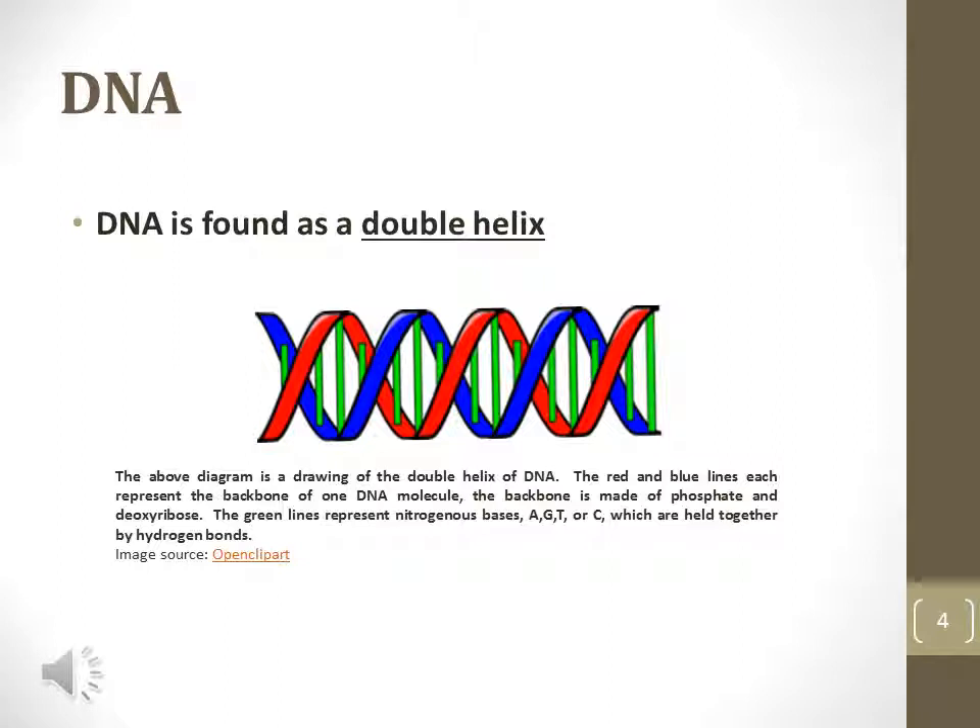DNA is found in a coiled helical shape, and in living things, two strands are always found coiled together. Therefore, the shape of DNA is known as a double helix.